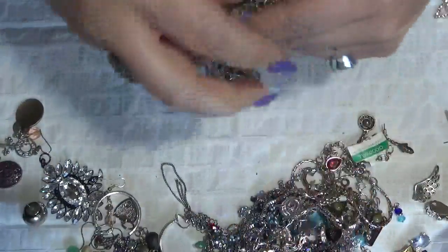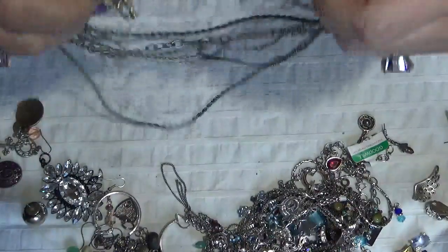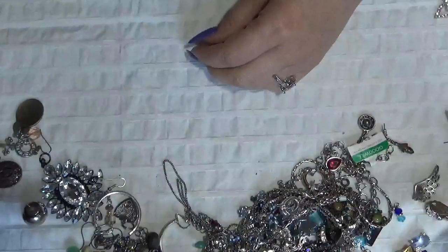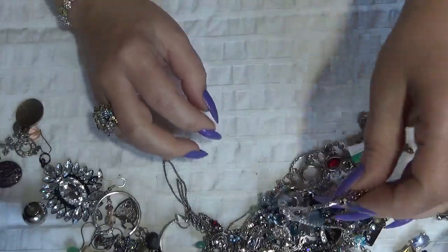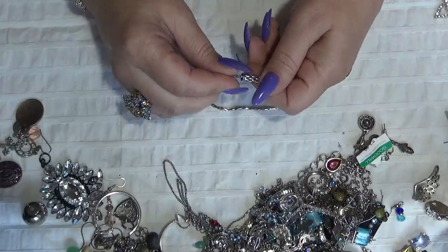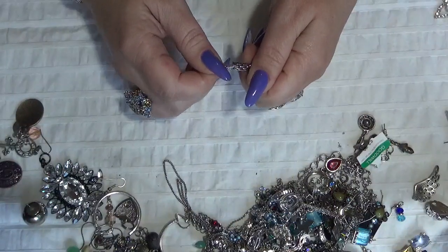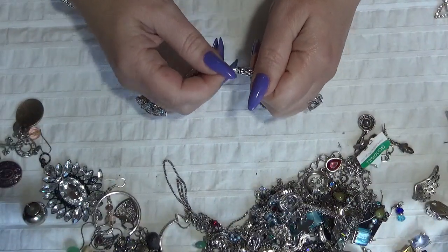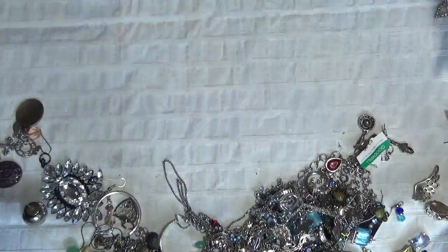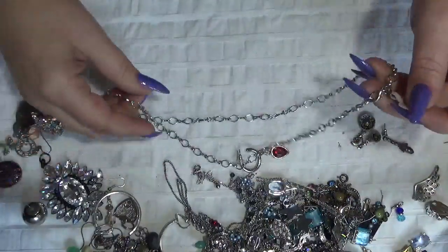This one is a multi-strand necklace, but this is not in good shape at all — probably garbage I think. This one is a silver tone necklace that opens with a magnet — that one is in good shape. And I have a chain here, silver tone.